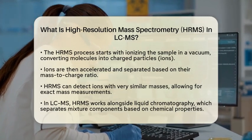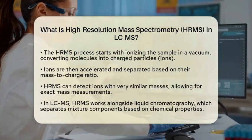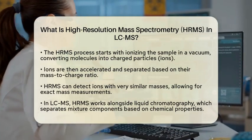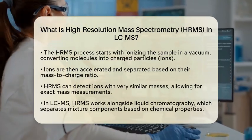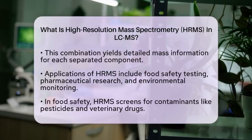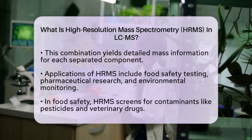In the context of LCMS, HRMS is combined with liquid chromatography. Liquid chromatography separates the components of a mixture based on their chemical properties, such as polarity and molecular size. Once separated, HRMS provides detailed mass information about each component.